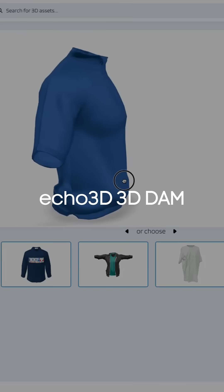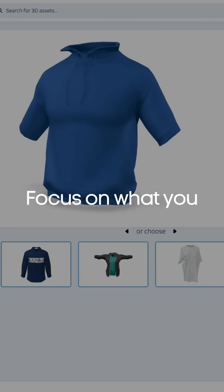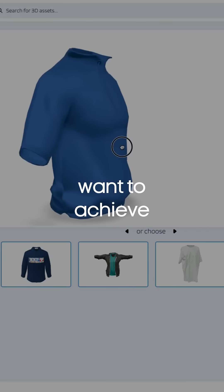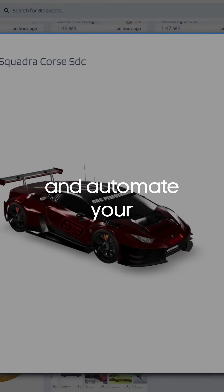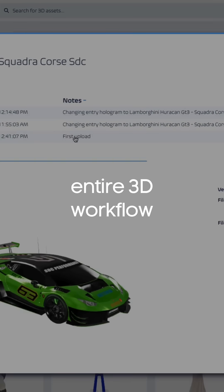Echo 3D's 3D DAM simplifies and facilitates, enabling organizations to focus on what they want to achieve in the 3D space. Accelerate your business innovation and streamline your entire 3D workflow with Echo 3D.